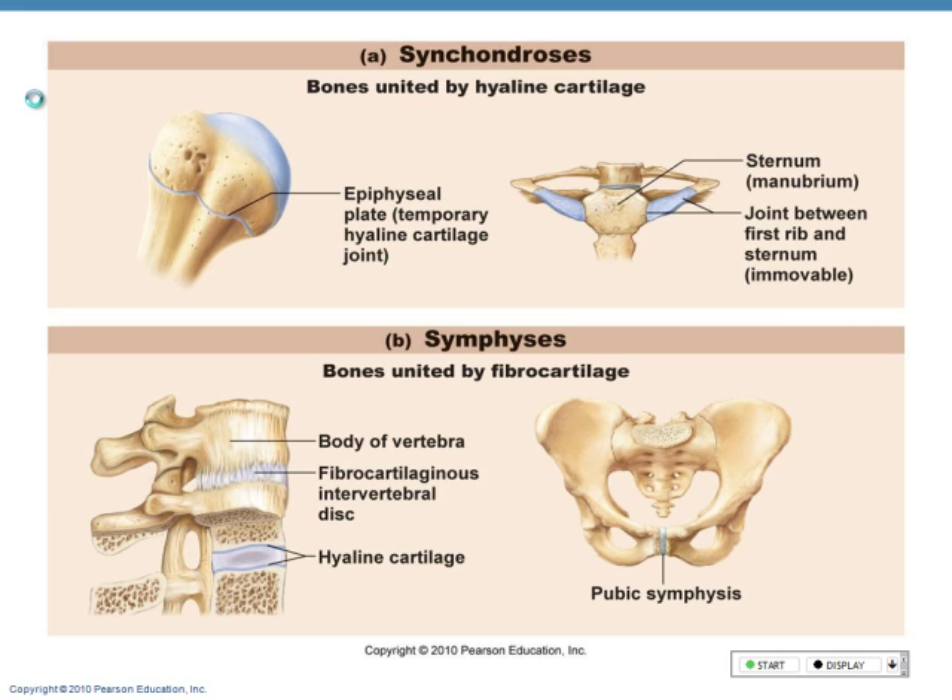A symphysis is an amphiarthrosis. When we see the word arthrosis at the end, it's just a general joint term. If I'm talking about its range of motion, you call it an amphiarthrosis. Cartilage with fibrocartilage between intervertebral discs, vertebral bones, and pubic symphysis are examples.